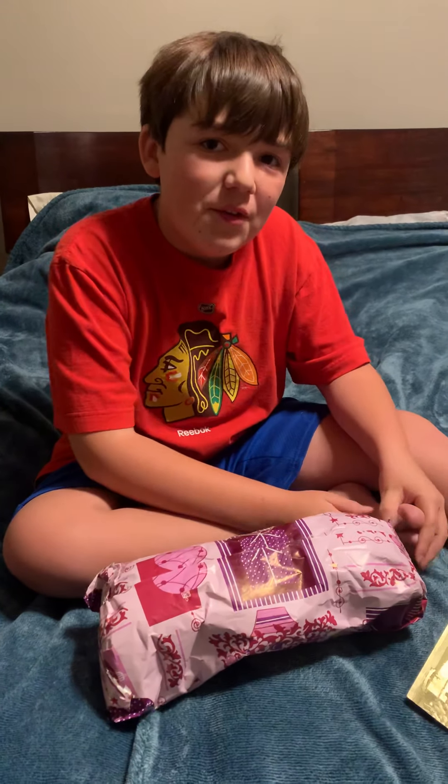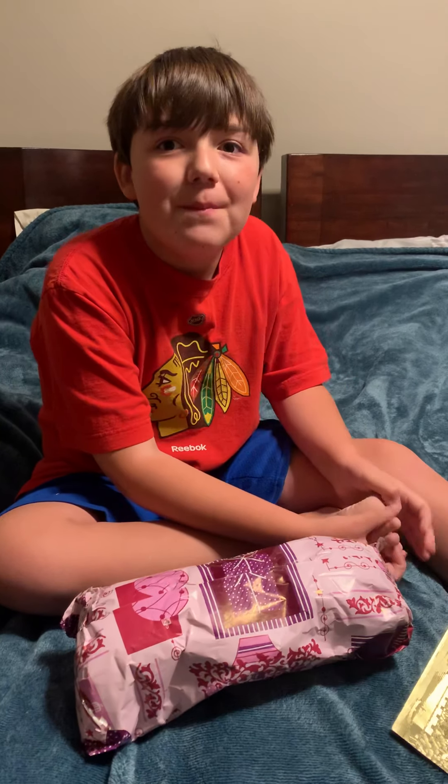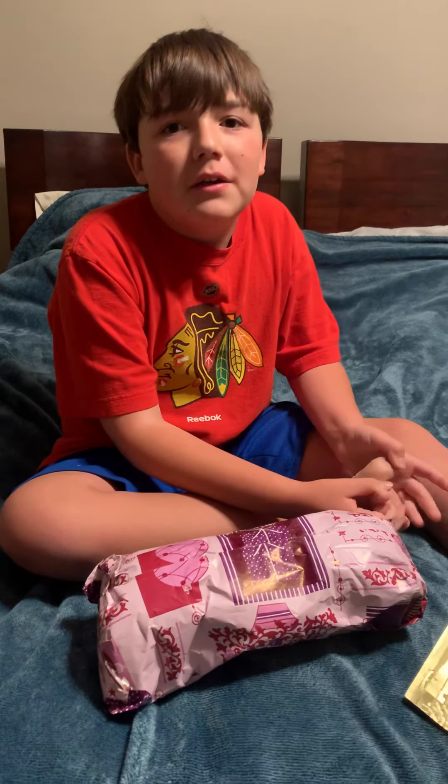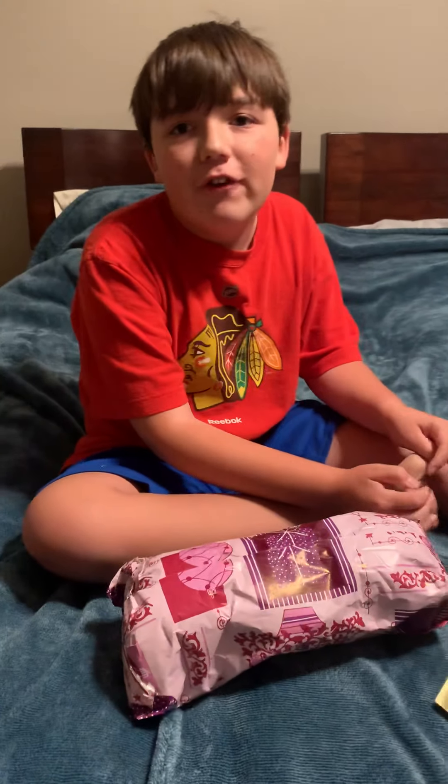Hey guys, it's FrozenBoog. I know I haven't done a video in like a freaking long time, but I hope you're all having a great first day of online school, because I know I have today.